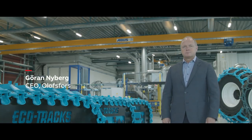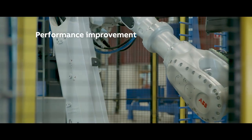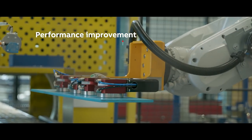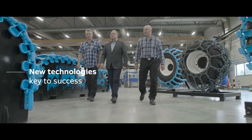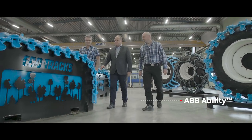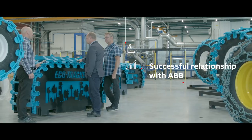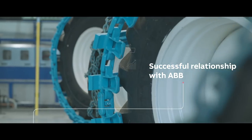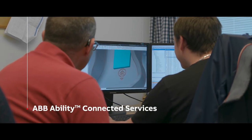To stay ahead in today's competitive market, we continuously need to improve the performance of our robot systems. We believe that adoption of new technologies is a key to success. So understanding what ABB Ability could do for us convinced us to connect all our robots to ABB Ability Connected Services. We've had a long and successful relationship with ABB, which we expect to expand even further. Moving forward, we'll continue to connect future robots to ABB Ability Connected Services.